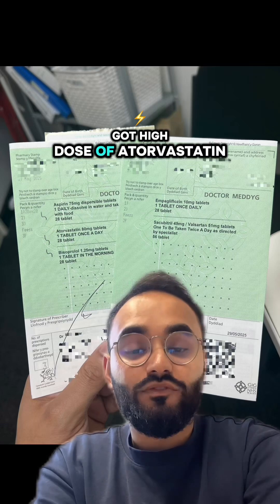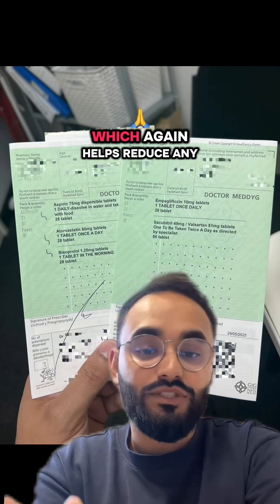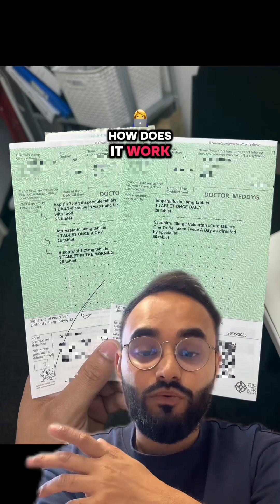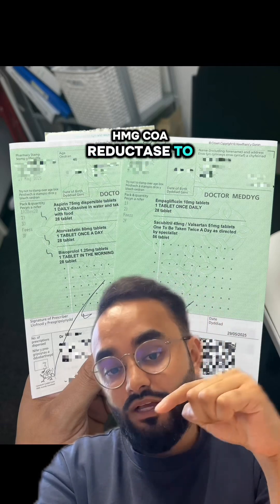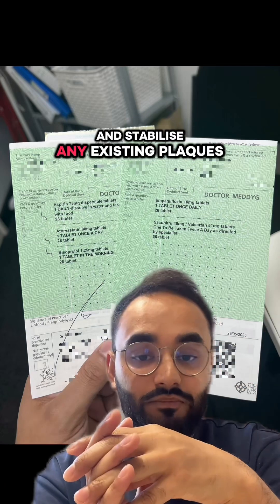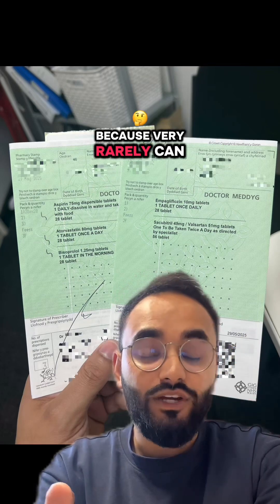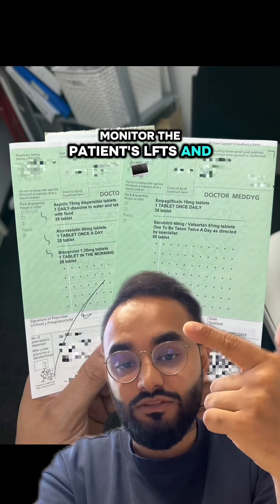Next up we've got a high dose of atorvastatin. This is standard for secondary prevention post-ACS, helping to reduce cardiovascular mortality and prevent further MIs and strokes. Statins work by blocking HMG-CoA reductase to lower LDL cholesterol, slowing plaque progression and stabilizing existing plaques to lower their risk of rupture. We want to counsel the patient to monitor for signs of myopathy, as statins can very rarely cause rhabdomyolysis, and we also want to monitor LFTs and lipids.